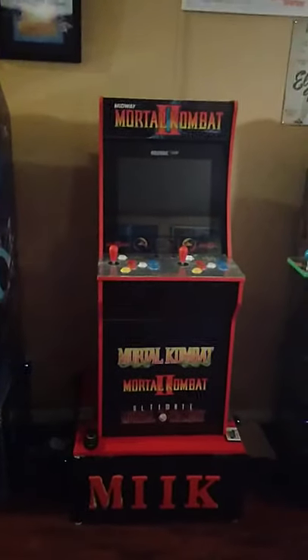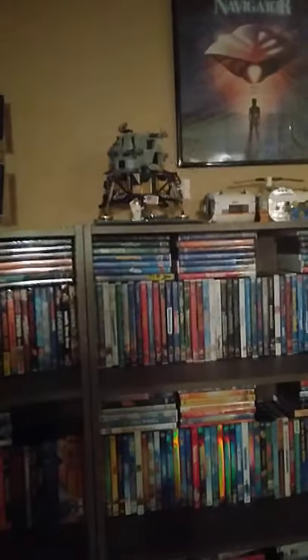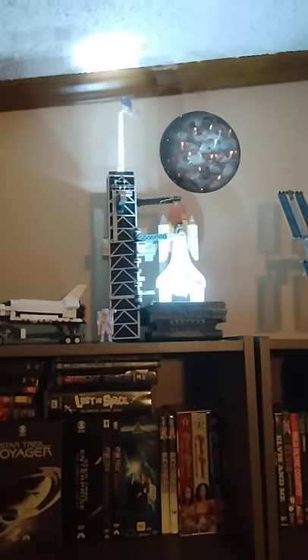There's the Arcade1Up Ninja Turtles, Arcade1Up Mortal Kombat, and Arcade1Up Star Wars. Over here I've got a Flight of the Navigator mini poster and some Lego — there's the Moon Lander, the International Space Station, and then there's the shuttle — that's a Bradford Exchange piece. And then over here is the Saturn 5, which is Lego.